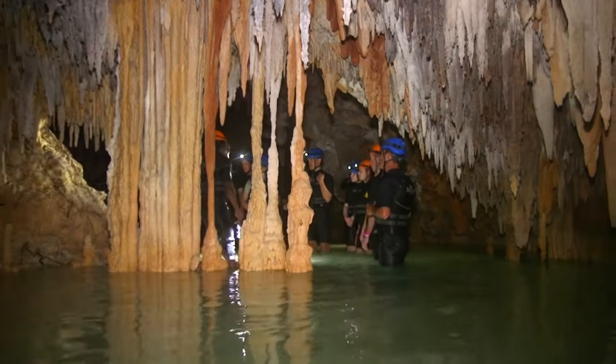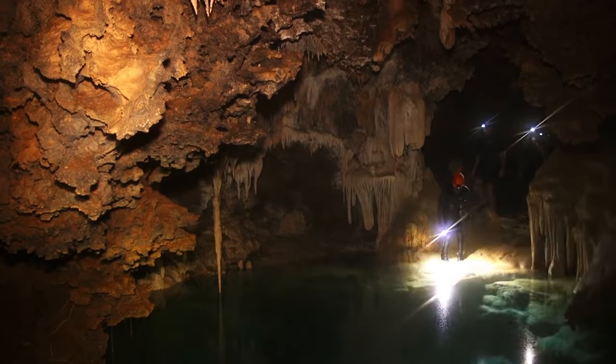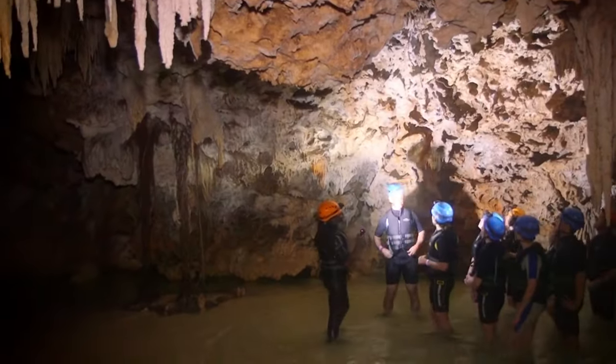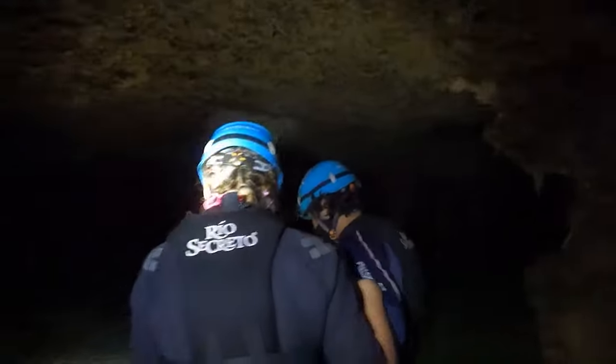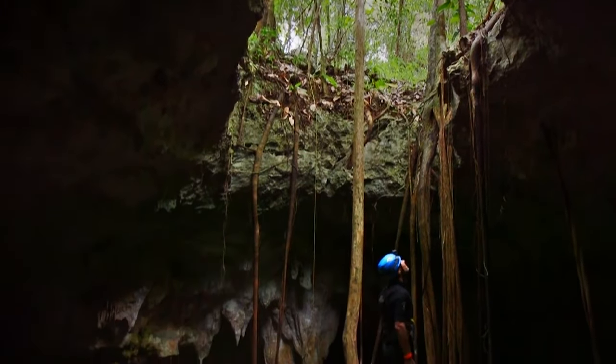Don a wetsuit, helmet, and headlamp, and prepare to be awed by one of the most impressive underground cave systems in the world. You'll step back thousands of years as you weave in and out of stalactites and stalagmites, swim through crystal-clear freshwater pools, and discover the entrance to the underworld.